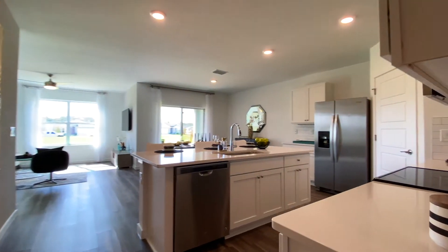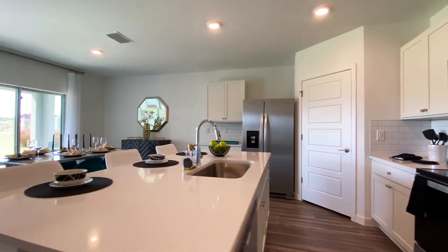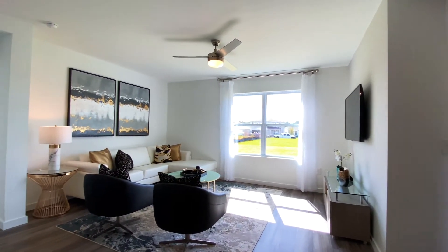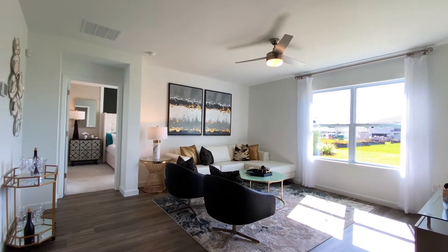This is an 1,828 square foot single-story home with four bedrooms, two baths, and a two-car garage. From here to Jacksonville, to Tampa, to Miami, anywhere in Central Florida, I can find you this house. I can find you this layout. This is one of the most popular floor plans that D.R. Horton builds.